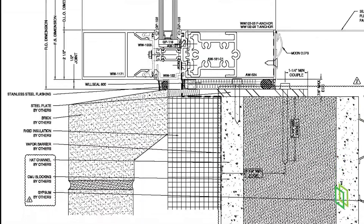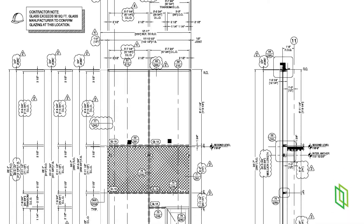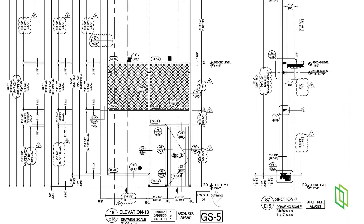So what's the difference? The difference is detail. From adding the surrounding conditions to more complex attachments and just a lot more pages, shop drawings are measured by the size of the project.